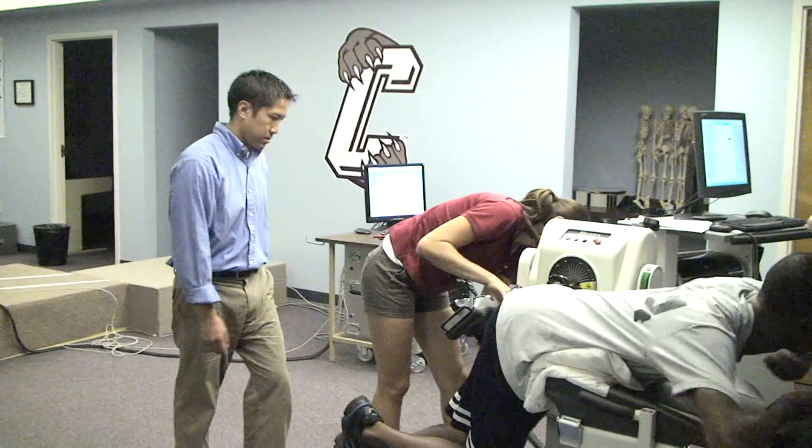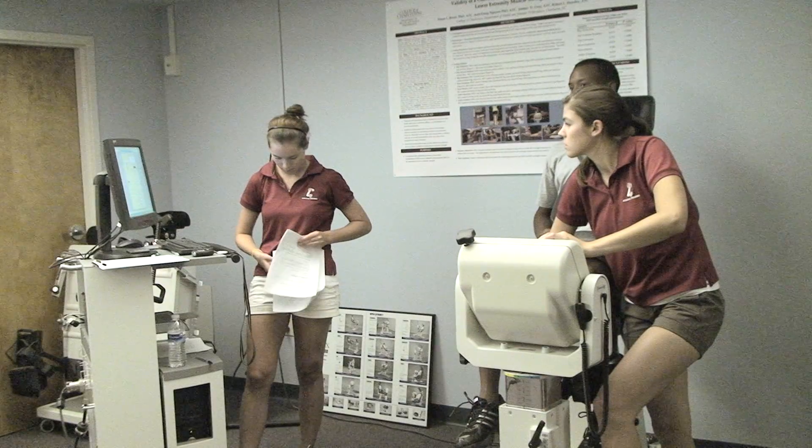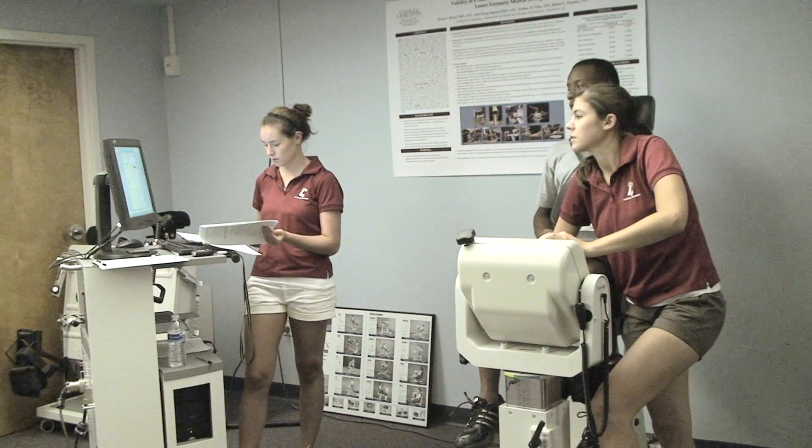They're gaining an experience that a lot of undergrads don't get — a clinical research experience. They're learning a thought process. It gets them to think more critically, more investigative, and it allows them to get that experience hands-on as opposed to just in the classroom.